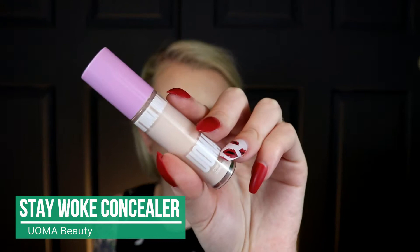For concealer, I have the UMA Stay Woke Concealer — a new brand to me. I've tried almost everything vegan they have so far. This concealer is really good; it's very full coverage and a little goes a long way. The shade is White Pearl T0.5 — it's not on their website anymore, I got it on Ulta but it's been sold out. It's just a hair too light for me, but I actually like that for under my eyes. It's rare for me to find a face product that's too light.